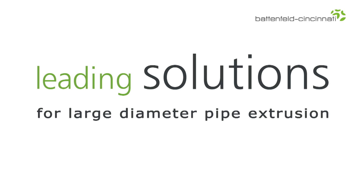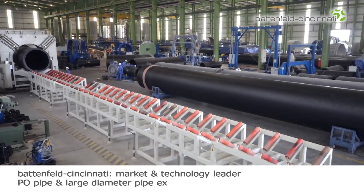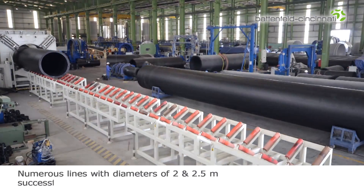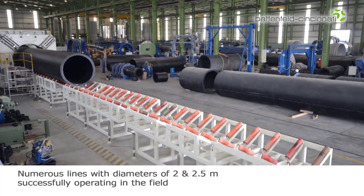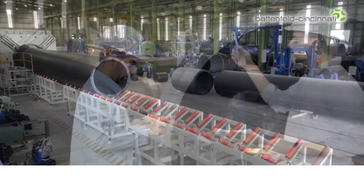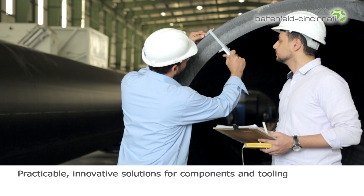Battenfeld Cincinnati is the market and technology leader in PO pipe extrusion, particularly for large diameter pipe. Numerous projects for lines with diameters of 2 and 2.5 meters have already been realized and successfully placed in the field. Battenfeld Cincinnati has found practical, innovative solutions for developing components and tooling.